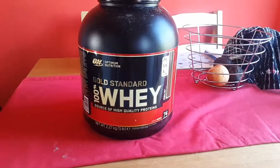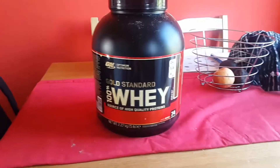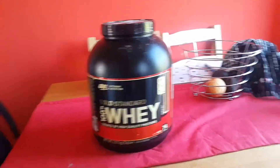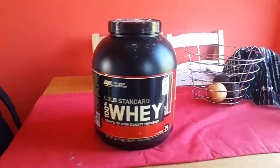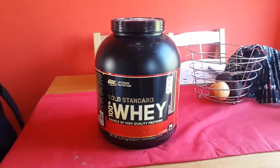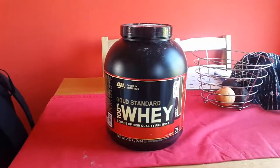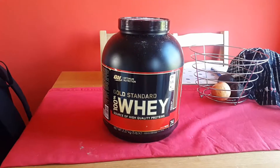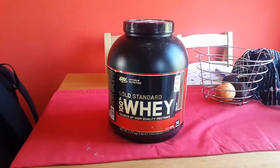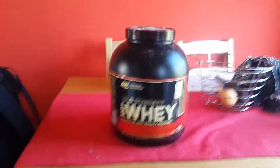Like I said before, I would use it in conjunction with casein protein, which you should be taking at night time just before you go to bed, and creatine, which you should be taking at the same time as this whey protein. And you'll see some good gains. Anyway guys, that was my video. Hope you enjoyed it. Any questions, post them down and I will try to reply. Good luck in the gym guys.